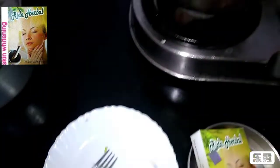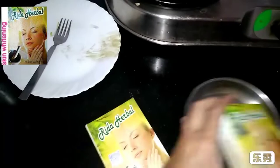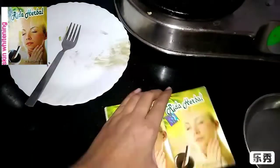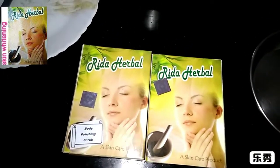Our product has been made. This is called Rida Herbal. It also has a body polish. This is also for skin whitening. These are about 20 herbs. This is good for skin.